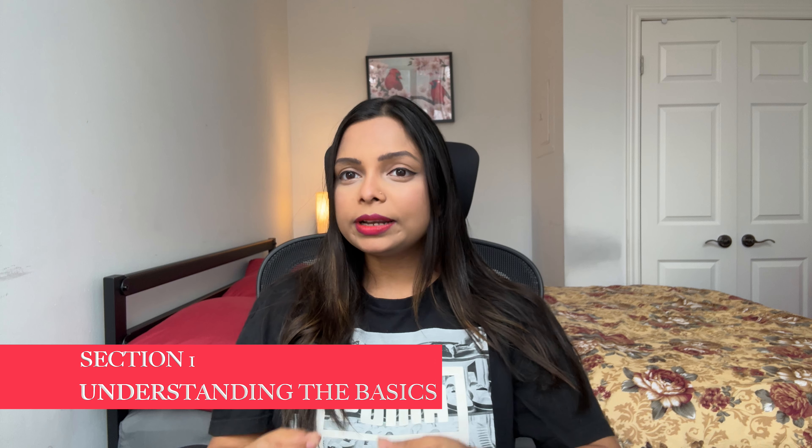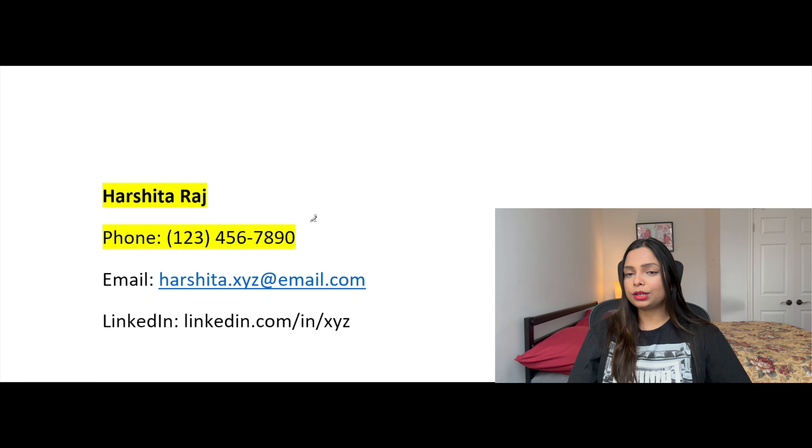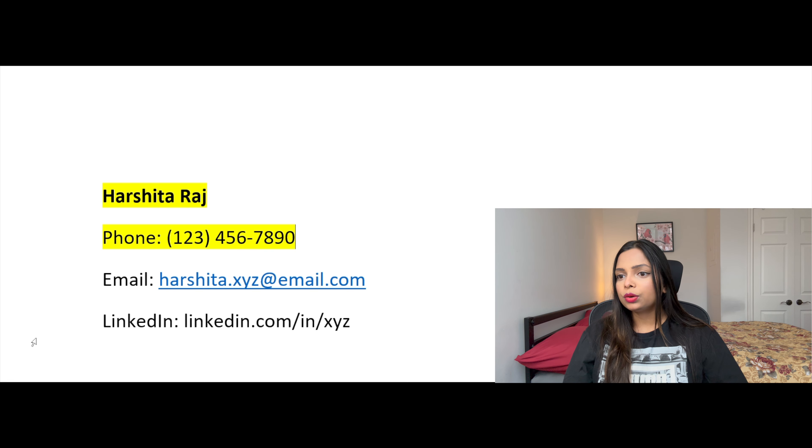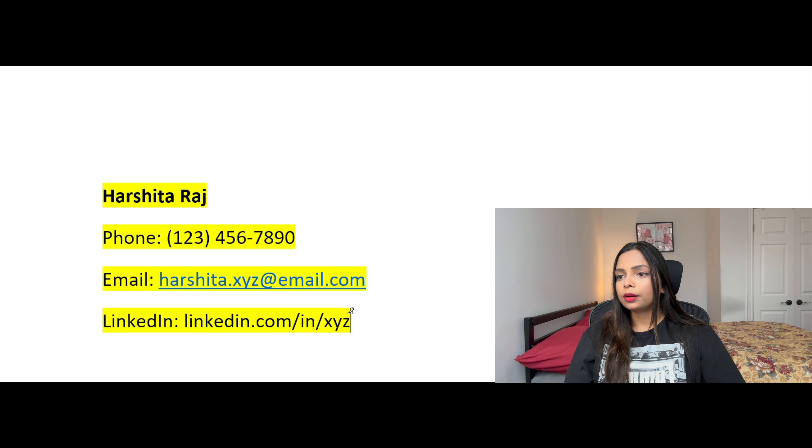First things first, let's talk about the basics. Your resume is like your professional snapshot — it should give a quick and clear picture of who you are and what you bring to the table. Make sure your contact information is up to date: include your full name, phone number, email, and LinkedIn profile. Always cross-check that your phone number is correct. Make sure the email you provide is one you check daily, because recruiters often try to reach you by email first before calling. LinkedIn is a must now.